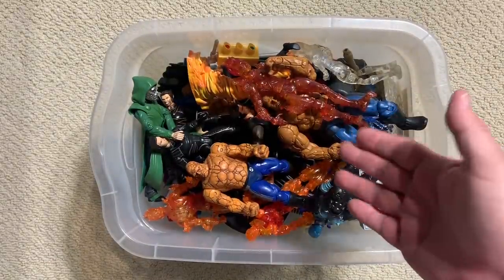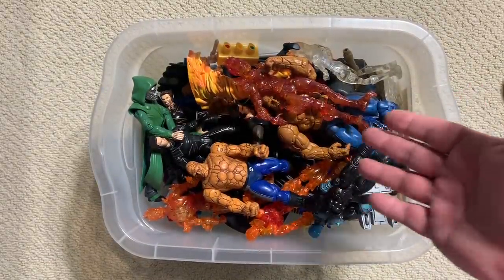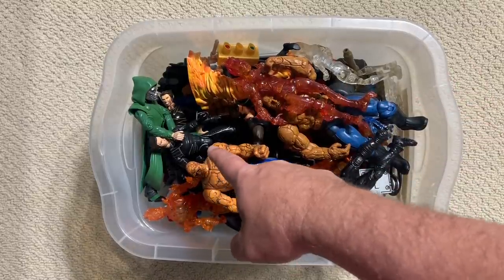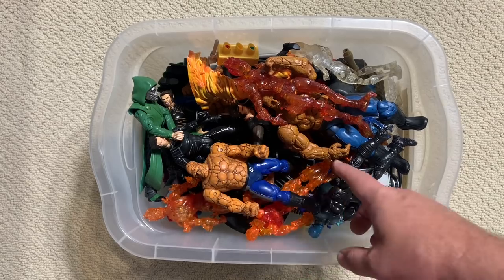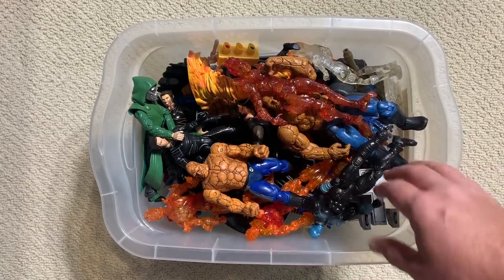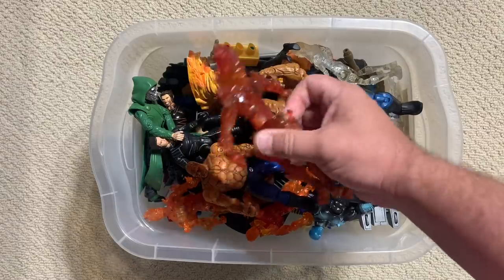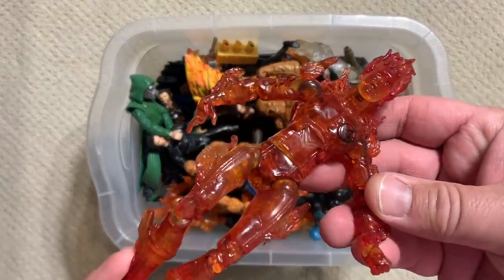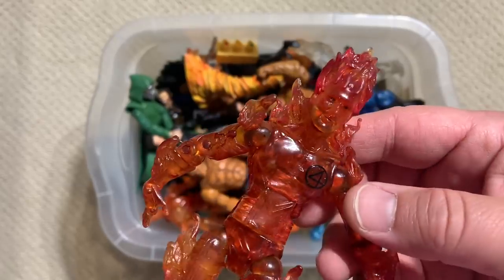Yep, there you have it. Look at that — we've got a ton of Fantastic Four figures right on the top. I can actually see some X-Men figures in here too. So obviously, Human Torch from the Fantastic Four movie.